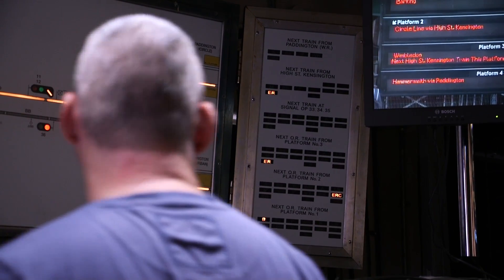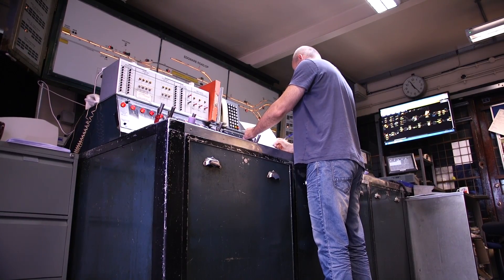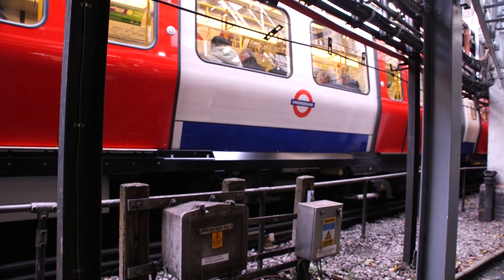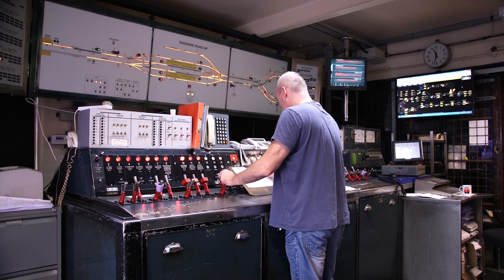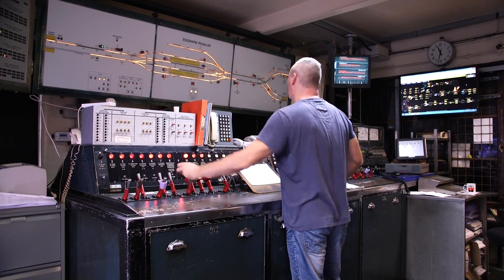And that means that signal cabins like this at Edgware Road and across the network will no longer be used. TfL are hoping to preserve the cabin and perhaps open it up to the public so that they can see this amazing historic part of London's transport history. Thank you very much.